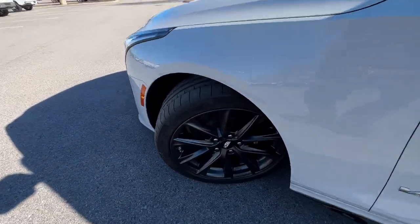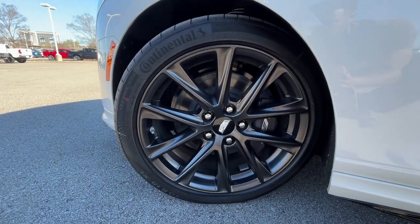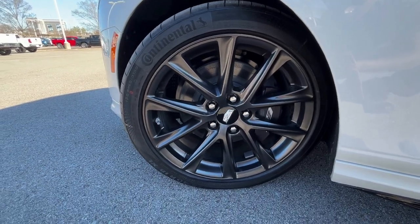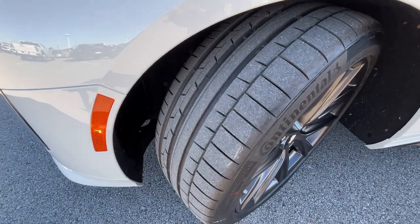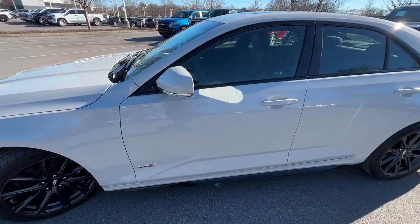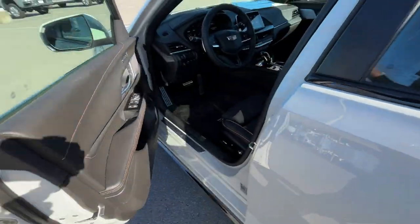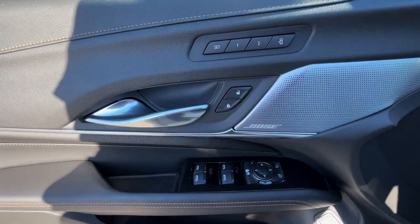Going around the wheels, these are 18-inch aluminum with Continental summer tires for quick sprints. Keep in mind this car is still rated by the EPA for 20 miles per gallon city and 29 miles per gallon highway.